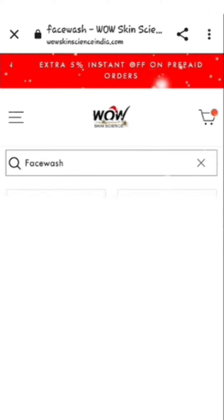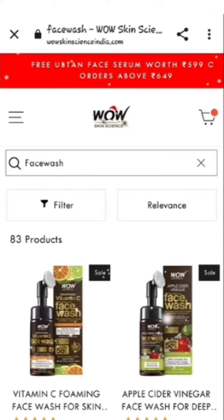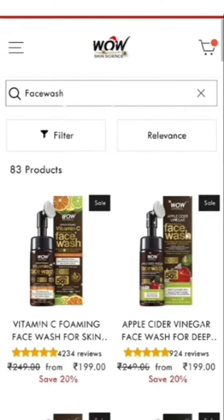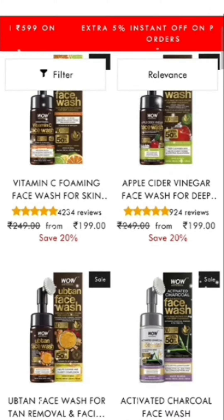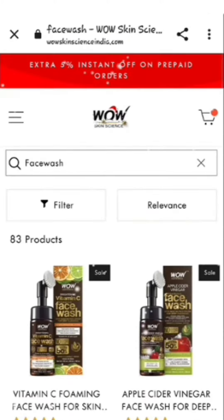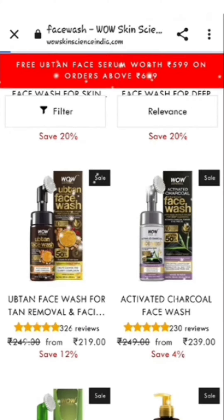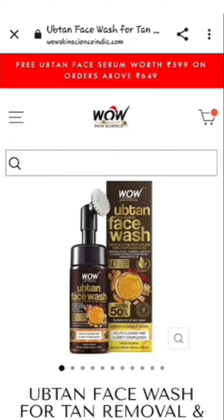Here I am searching for face wash. You will see 3-4 face wash options — add whichever you want. After adding that, you have to add another product. Here I have brought up the Upton face wash.